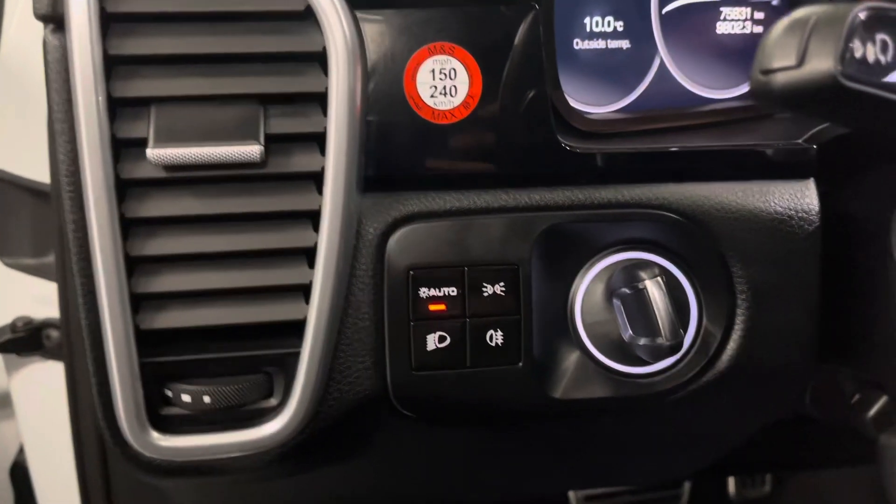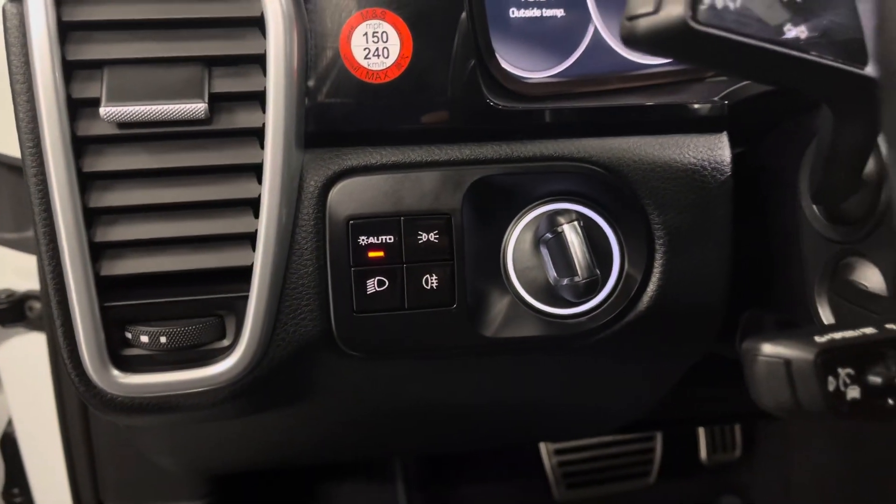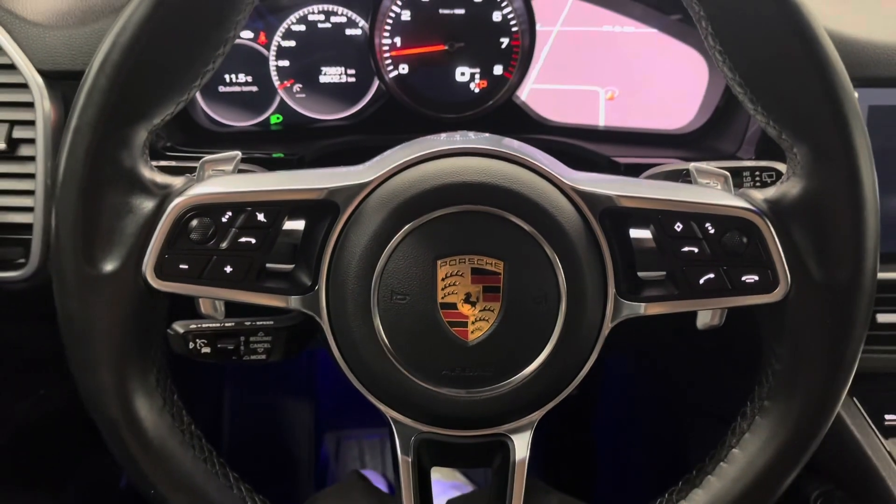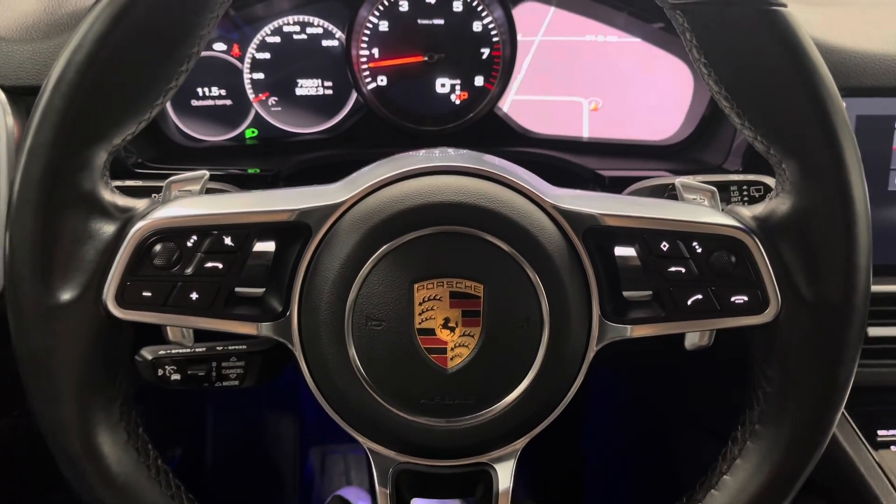Beside your steering wheel, you have your headlight controls as well as a lever to start your engine. You have black leather interior throughout the vehicle with a 14-way power driver's seat. You have a leather-wrapped steering wheel with paddle shifters and controls for your multi-information display.